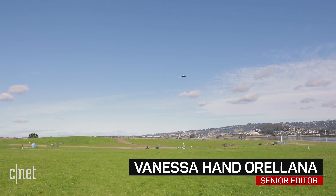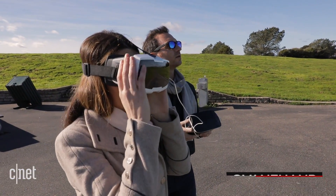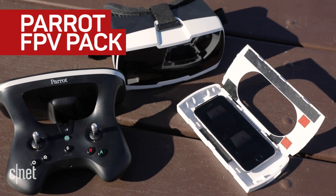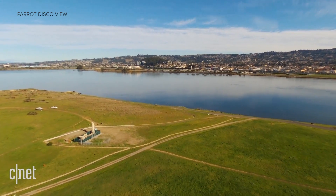We have liftoff. Ever wonder what it feels like to fly on board a drone? This may come pretty close. Parrot's new first-person view headset and SkyController 2 for their Disco and Bebop 2 give you a live drone's eye view of the sky.